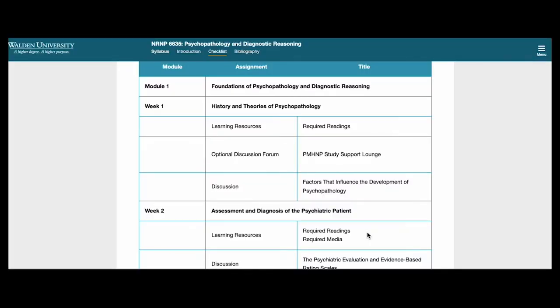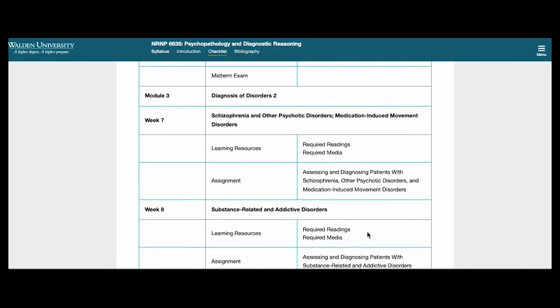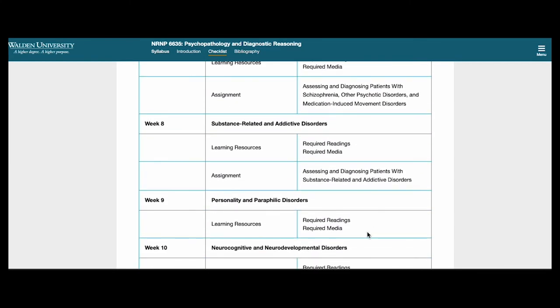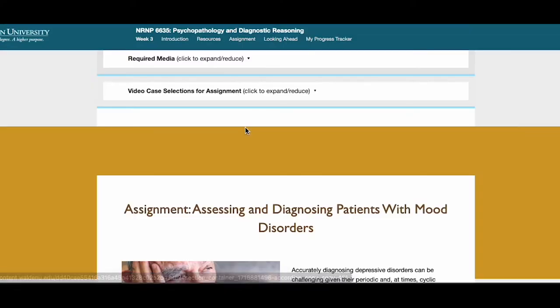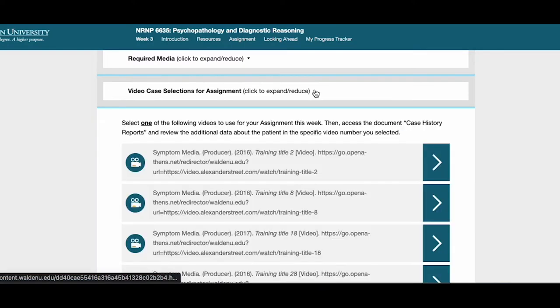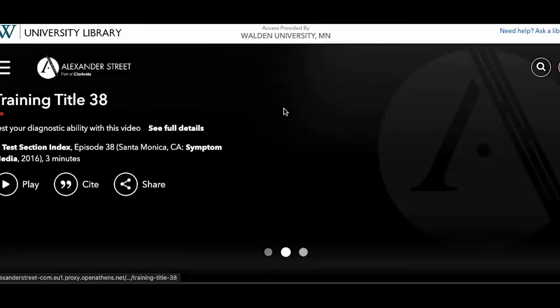This course will prepare you to write a full comprehensive psychiatric evaluation, enhance your critical thinking, formulate a plan of care, and identify differential diagnoses. This is where you write more SOAP-type reports. This course is all about writing — you are either assigned or you can pick a video case to analyze throughout the course.